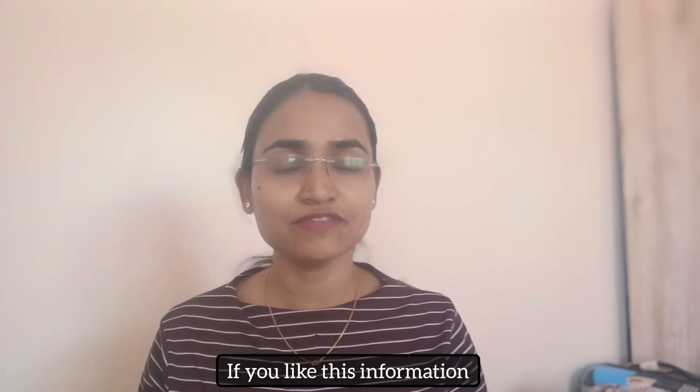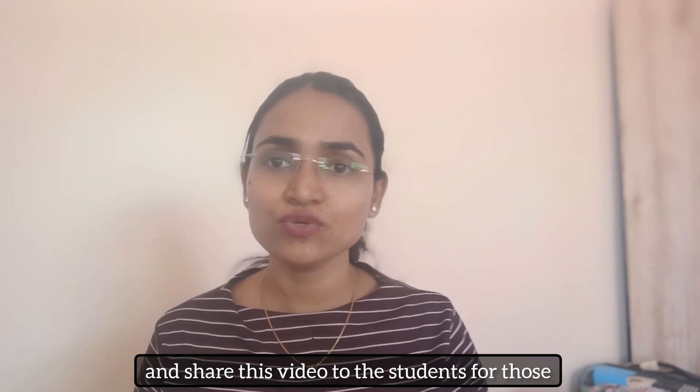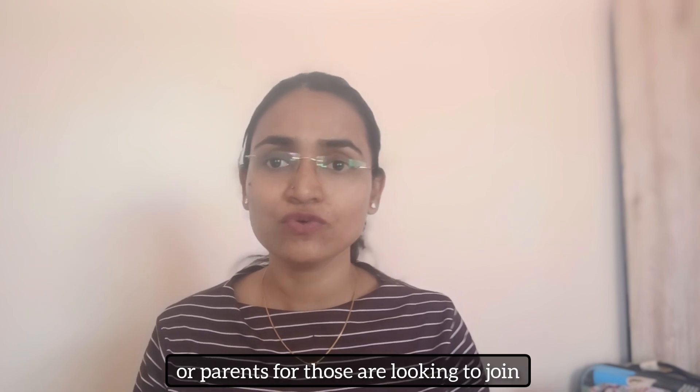That is the beauty of this university — I always feel that way. I hope you like this information. If you do, please like the video and share it with students or parents who are looking to join VIT University Vellore. Thank you so much.